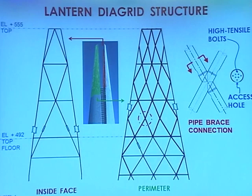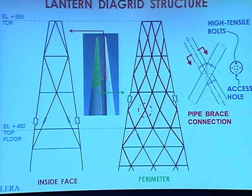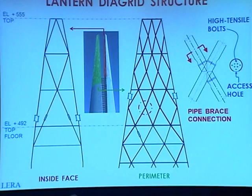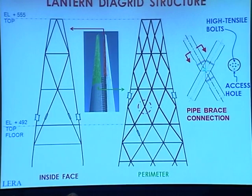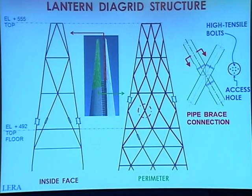At the top of the building, we have the die grid structure for the lantern, which is composed of pipe bracing. This shows the weldment of the pipe, which is shop-fabricated. Bolts are used to connect each of the pipe members together, but the connection is hidden. There's an access hole that allows an impact wrench to be inserted into the pipe to tighten the high-tensile bolts. The access hole is later covered and seal-welded. The inner bracing is in a vertical plane, and the outer bracing is on a curved plane. The design of this lantern structure is governed by earthquake loads and not wind loads.